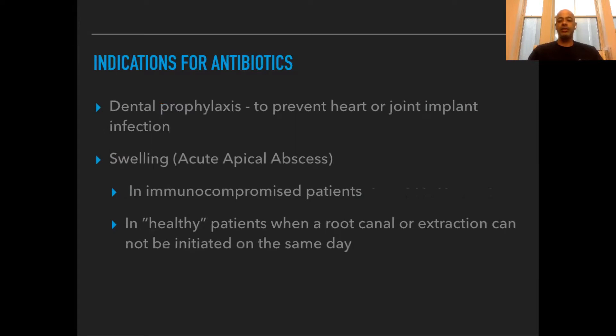There are a lot of indications for the use of antibiotics, so I want to go over a few. One is to prevent heart or joint implant infections. Some people have hip replacements, knee replacements, or were even born with congenital heart defects, and your cardiologist may recommend you take antibiotics before you see the dentist.